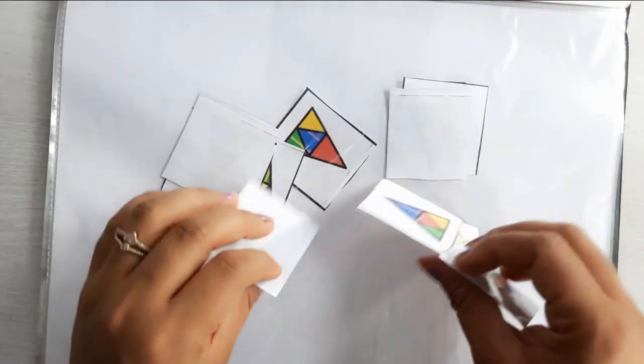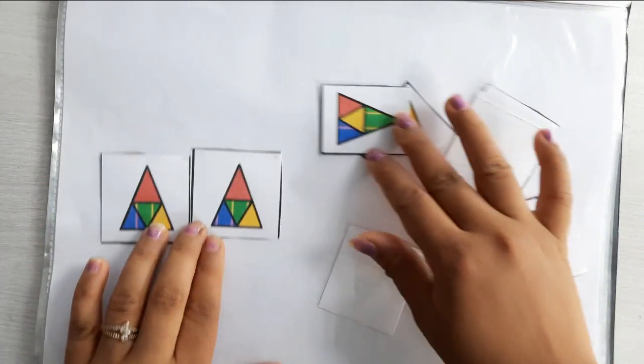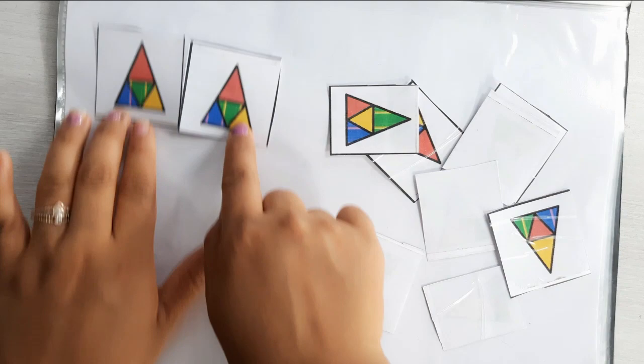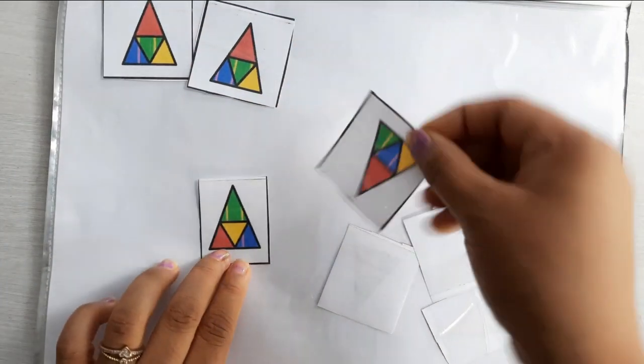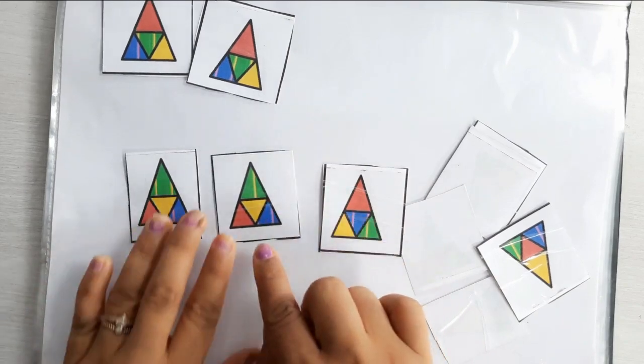This activity also requires lots of concentration. Here your child has to match the similar triangles — red with red, green with green. These two are similar, and now these two are similar as well.